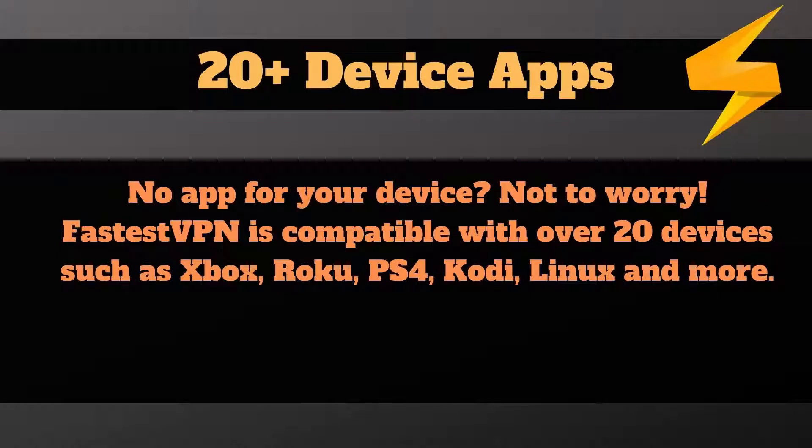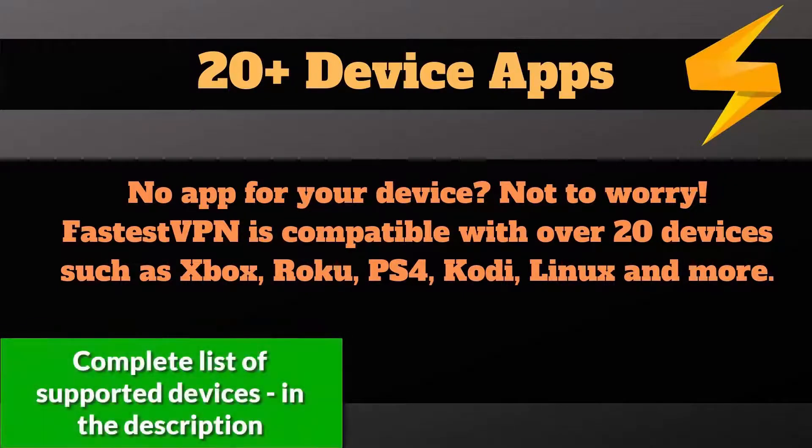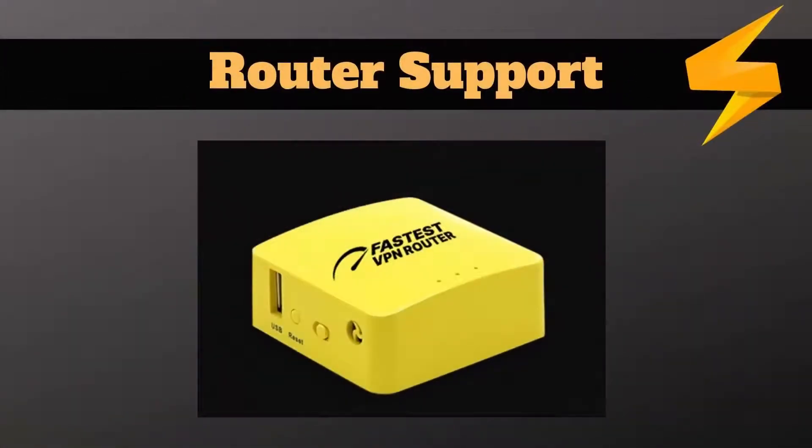Another huge benefit is that FastestVPN provides 20-plus device support, meaning they offer a standalone application for Windows, Mac, Linux, Android, iOS, Xbox, Kodi, PS4, and others. Check the link in the description for the full list of supported platforms. FastestVPN also supports a lot of router models, so you can install it on your wireless hotspot at home or in the office and take advantage of unlimited devices connected to a VPN via router.